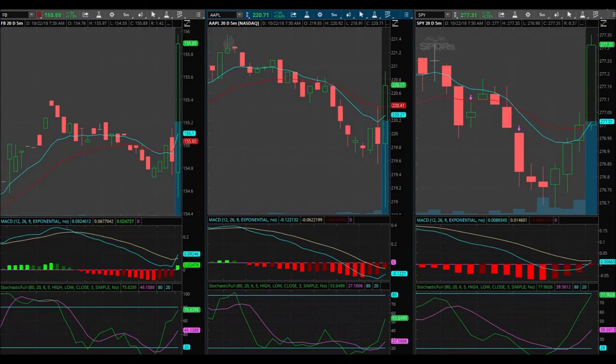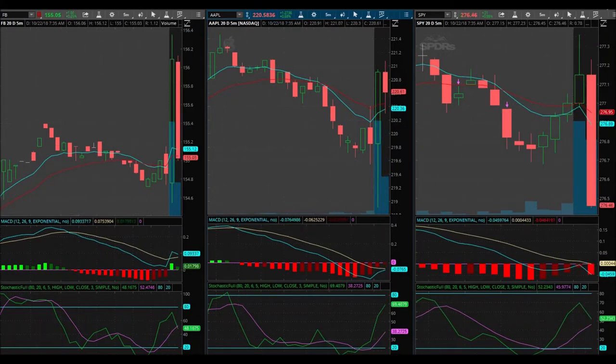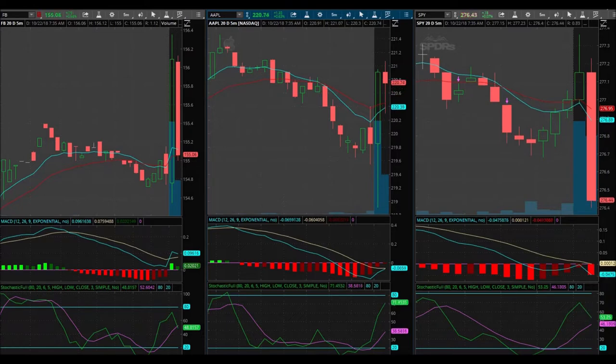The markets are going to tend to move and keep going in that direction if we get a signal somewhere. I'm liking the 276.50 puts on SPY that expire in two days. They're trading at $1.92 — that's the ask. I'm not going to get in. My signal's not coming in.